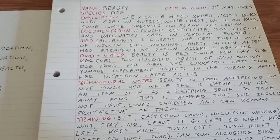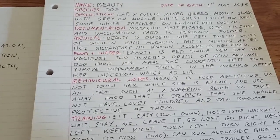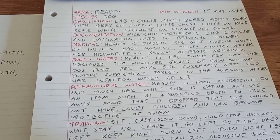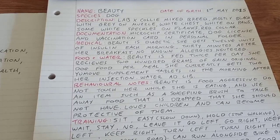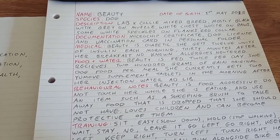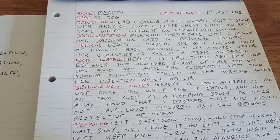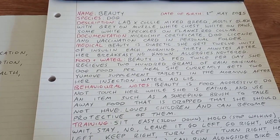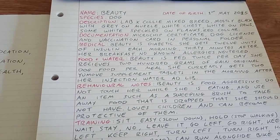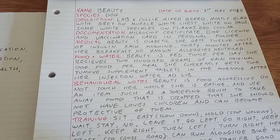Description: she is a lab-collie mixed breed, mostly black with grey on the muzzle, white chest, white on the paws and some white speckles on her flanks. She wears a red collar. I've written that down just in case I'm found without Beauty — they'll have a description and some distinctive markings so they know what to look for. Dark colours are difficult to grab on a dark dog, so red is a nice bright colour.